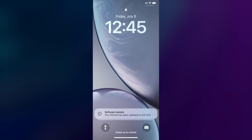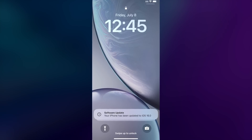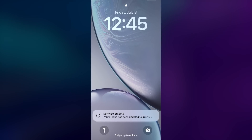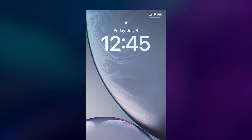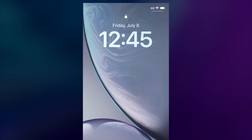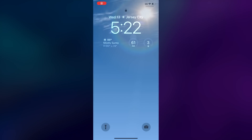Once my phone restarted after installing the update, the change was obvious. Instead of the clock and list of notifications my eyes had grown tired of, there was a box at the bottom of the page telling me the software had been updated. The clock font was a thicker, blockier style, which I immediately wanted to change. I long pressed the wallpaper, but that brought up the page for me to enter my passcode. This is basically a bug I found where I can't access the lock screen editor or switch between pages unless I set up Face ID.